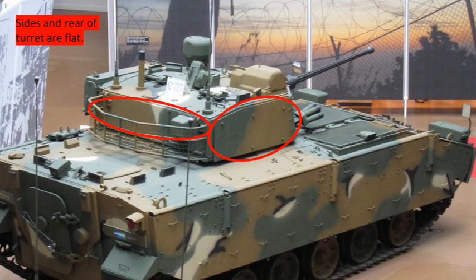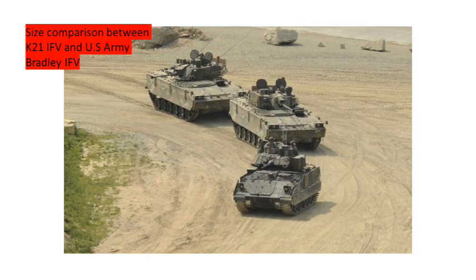The sides and rear of the turret are flat, as shown in the respective ovals. This photo shows quite a few differences between the American Bradley and the South Korean K21, especially in size — the size comparison between the K21 IFV and the US Army Bradley IFV is extremely noticeable. The upper glacis plate on the Bradley is considerably steeper than that of the K21, and there are further differences in gun size and turret design.